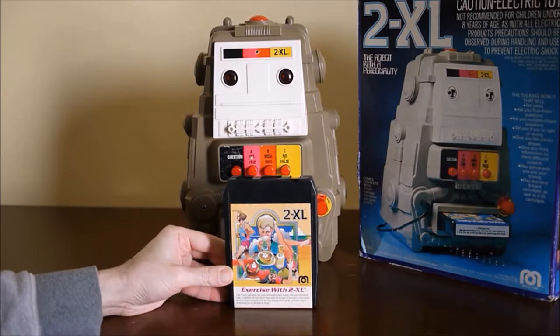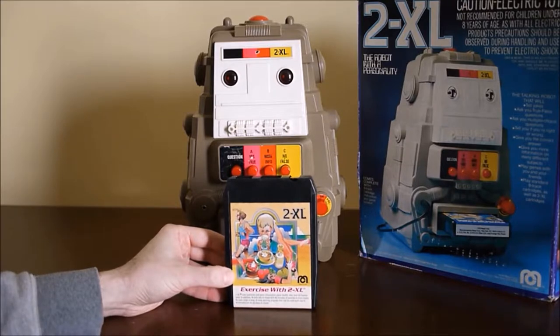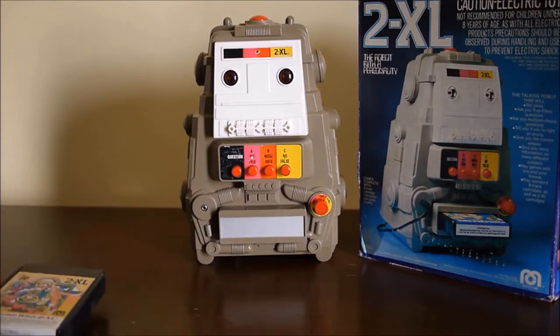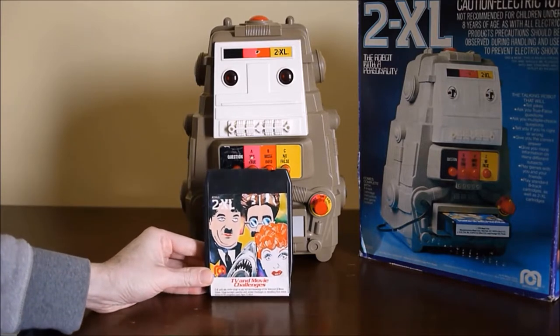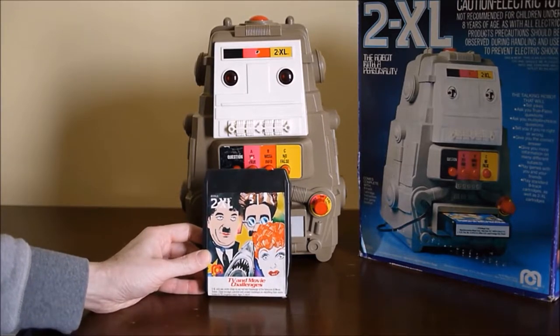I've got a variety of tapes. This one is 'Exercise with 2XL.' It has a global appeal, more or less for all ages. It is an educational toy but it's not really just for kids. I'm going to look at this when I turn it on. This one is 'TV and Movie Challenges.' Some of them, like one involving a maze in the instruction book, would be geared toward kids, but the trivia — I don't think kids would have known this even in 1980.